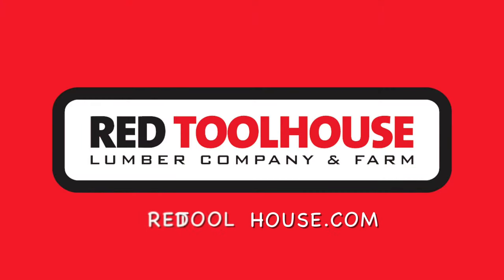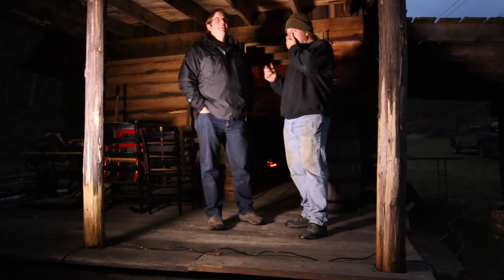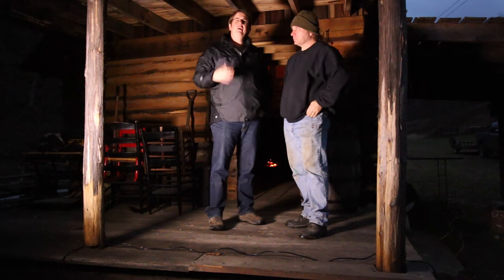Welcome to Red Toolhouse. Welcome to another episode of Red Toolhouse.